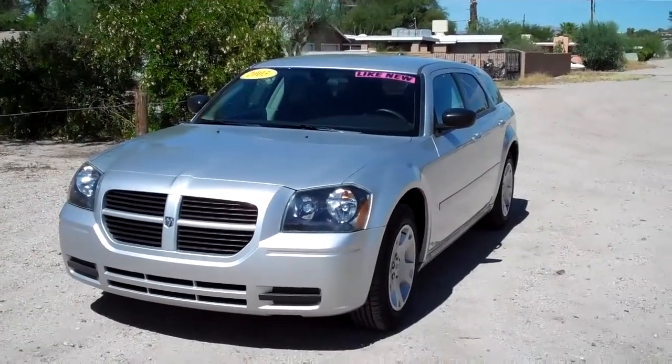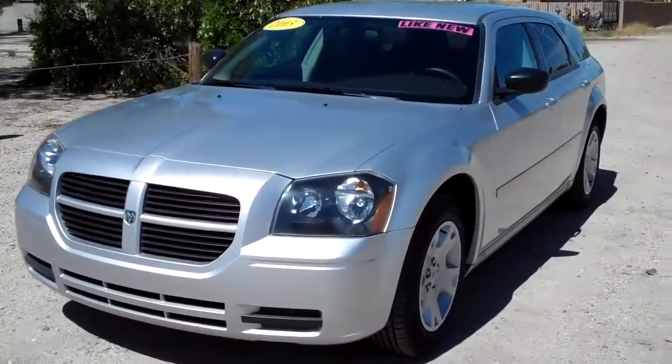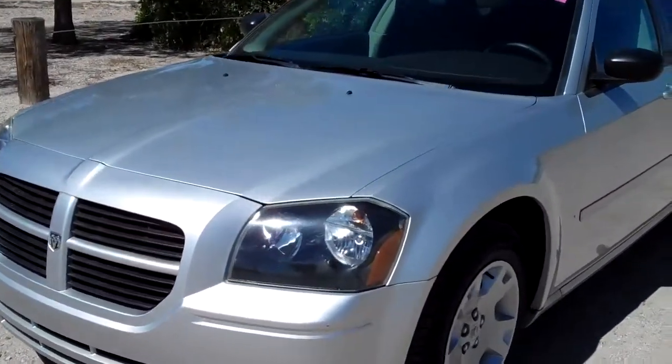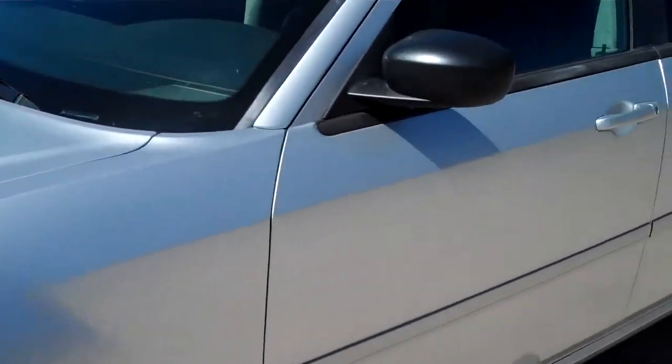Today we have a 2005 Dodge Magnum, silver in color, with just over 76,000 miles. It does have the 2.7 liter V6, and the car is in great condition.